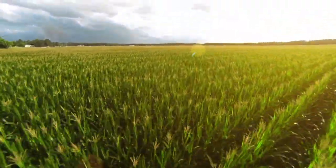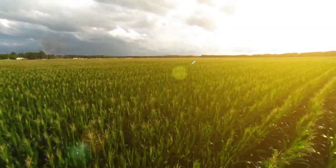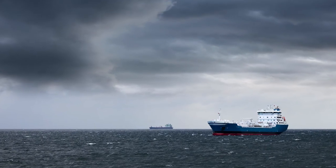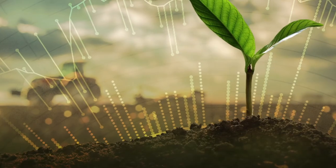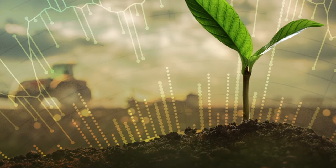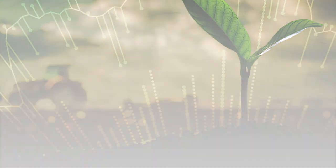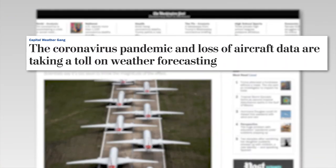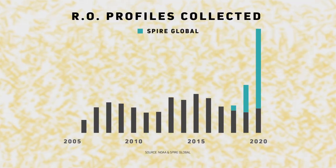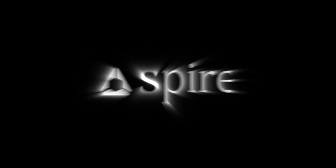Better weather prediction and more diverse weather attributes save fuel for aircraft and lower emissions for ships. Sustainable agriculture is possible with future advances in weather prediction. Our world is changing, but our knowledge is increasing. Collaboration is the key. Spire Global is here to help you lead the way.